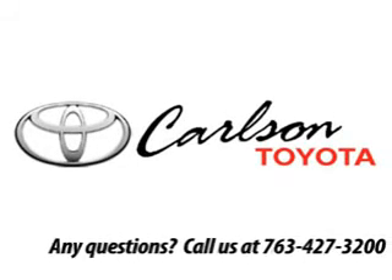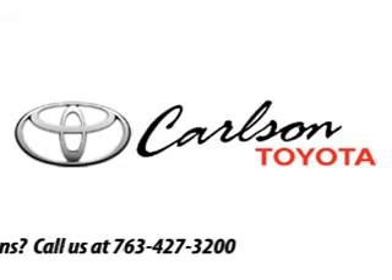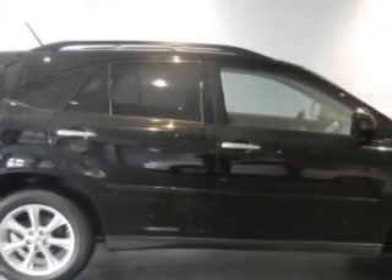Welcome to Carlson Toyota of Coon Rapids. This vehicle is ready for you. Ready for the very best? Let Carlson Toyota show you what luxury really means.